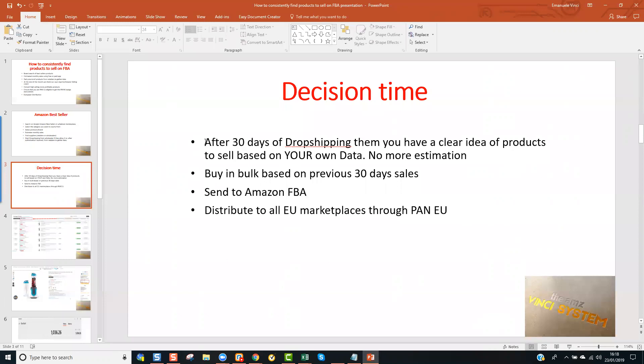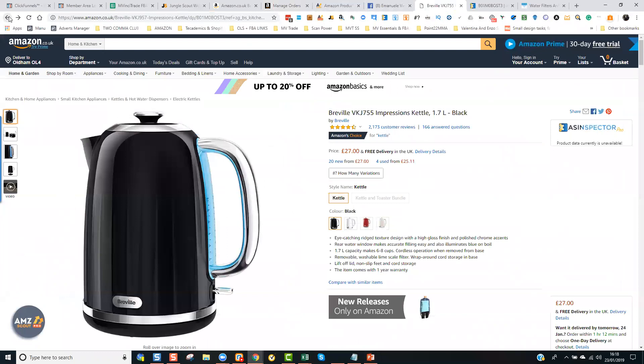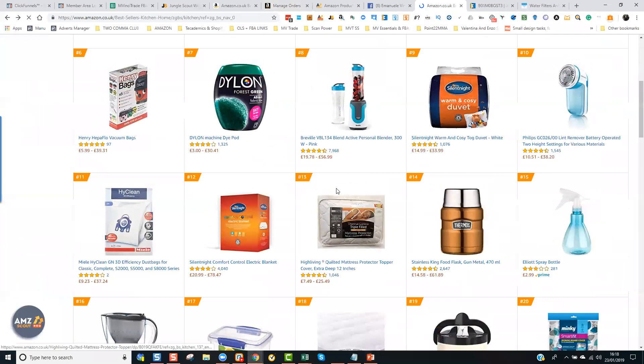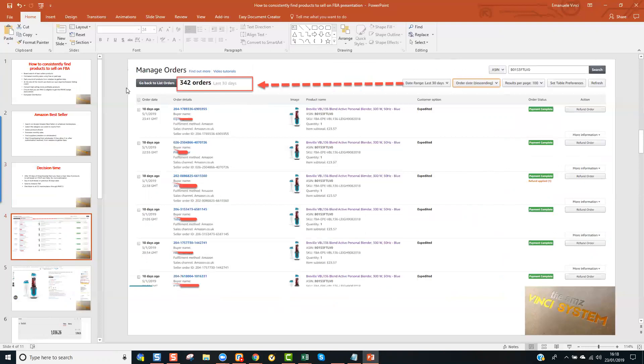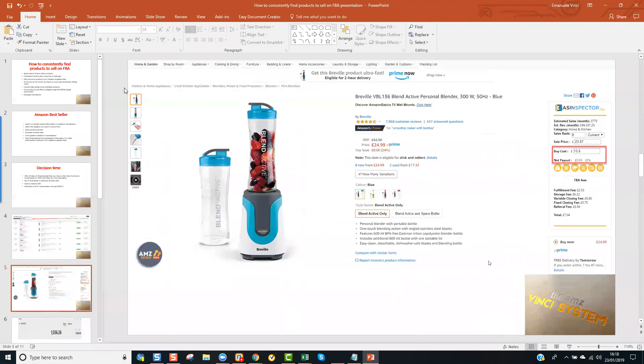This is how we started our FBA a few years ago. To show you an example: that product was on the top page here, ranking at number eight. We used the exact same system I just explained. This product in the last 30 days sold 342 times — with a net profit of 22%. We buy it at £13.50, and because we buy in bulk, the shipping to Amazon is very low — it costs about £45 to send a full pallet, and there are hundreds of products in that pallet, so the per-unit shipping cost is essentially pence. We are selling it for £23.57.